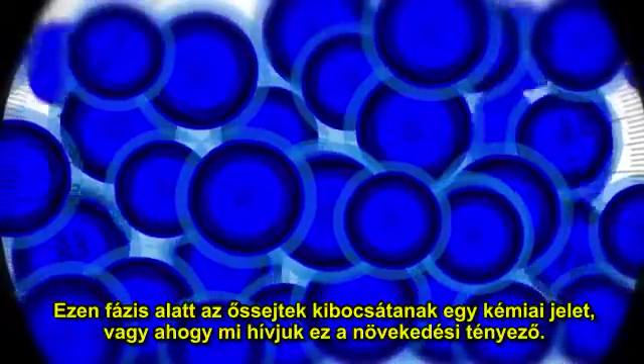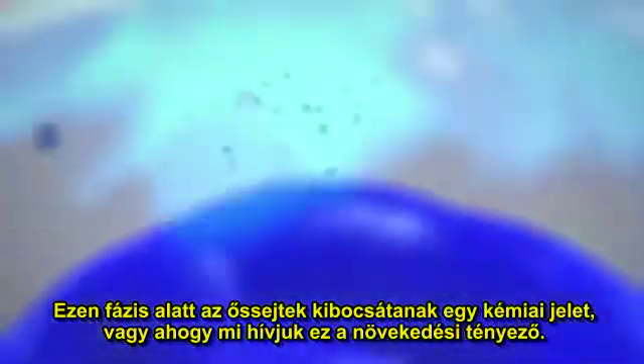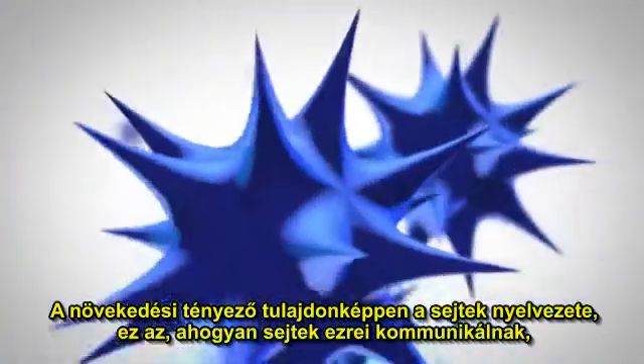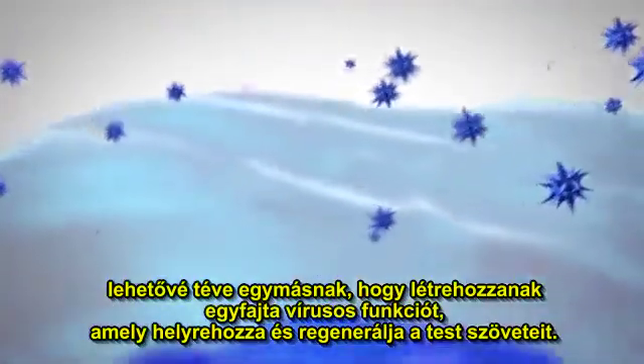During this phase, the stem cells release a chemical signal, or what is called a growth factor. Growth factors are the cell's language. This is how thousands of cells communicate, enabling each other to do one vital function: repair and regenerate tissue in the body.